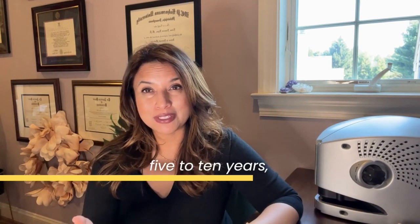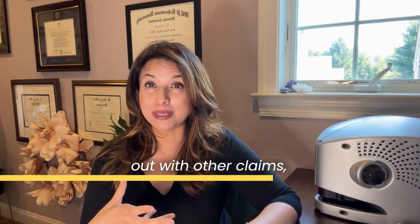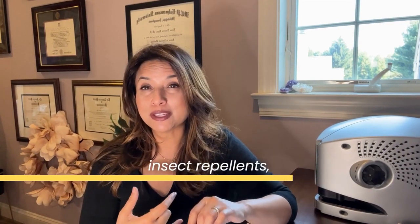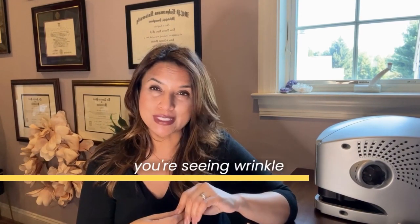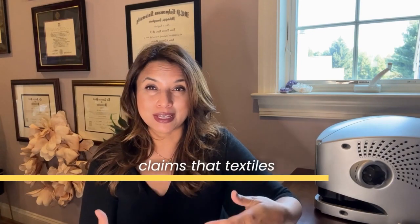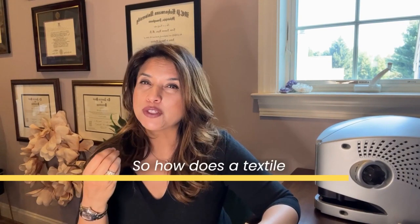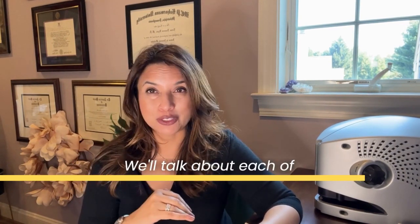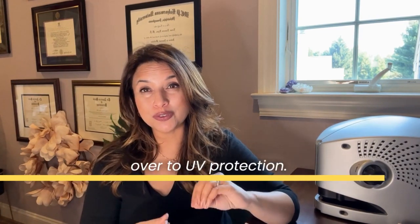Increasingly, in the past five to ten years, you're probably noticing that many textiles are coming out with additional claims — sun protection, insect repellents, antimicrobial properties, wrinkle resistance, even cooling and warming textiles. So how does a textile achieve these properties? We'll talk about each of those along the way, but the focus of my research really swung over to UV protection.